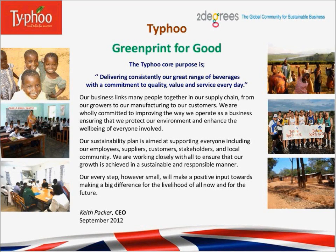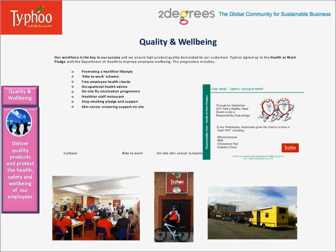Before going into the environmental details, let me briefly highlight each of our sustainability pillars' activities. Firstly, quality and well-being. Our workforce is key to our success, and we ensure high product quality demanded by our customers. Typhoo signed up to the Health at Work pledge with the Department of Health to improve employee well-being. The program includes promoting a healthier lifestyle, bike-to-work scheme, free employee health checks, occupational health advice, flu vaccination program, healthier staff restaurants, stop smoking pledge and support, and skin cancer screening support on-site.